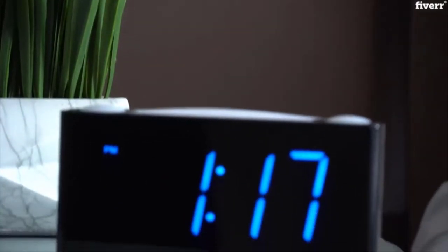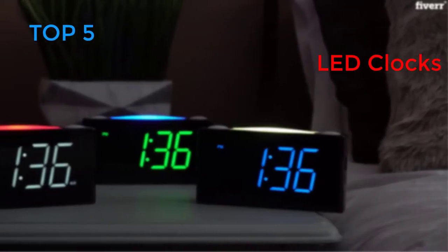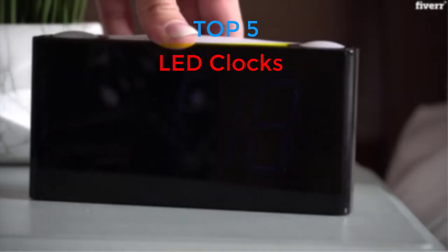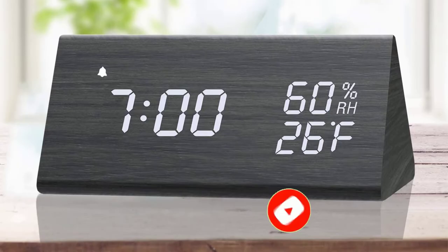Are you looking for the best LED clocks in your budget? In today's video, we break down the top 5 best LED clocks available on the market. If this video is helpful for you, please like, comment, and press the subscribe and bell button. Let's start the video.